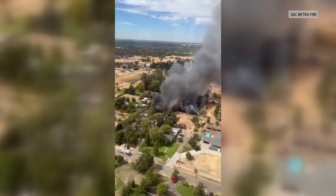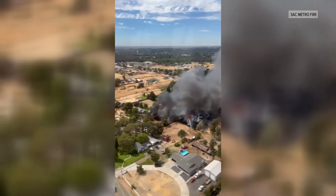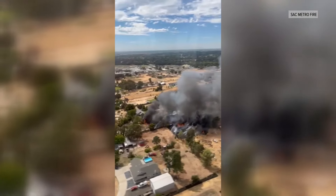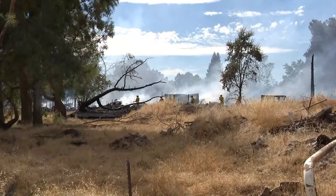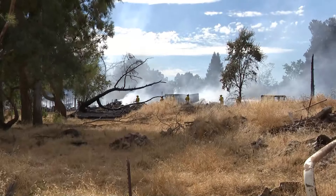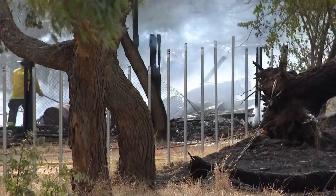Sacramento Metro Fire sent video of a fire burning in Rio Linda. The aerial view shows the four-acre fire burned several outbuildings. Livestock and homes were also threatened. An extensive cleanup is now underway. Thankfully, nobody was hurt, but the investigation is ongoing.